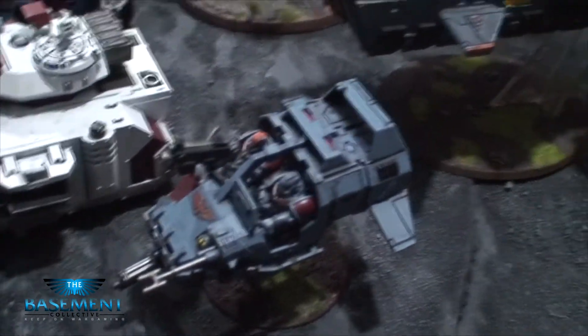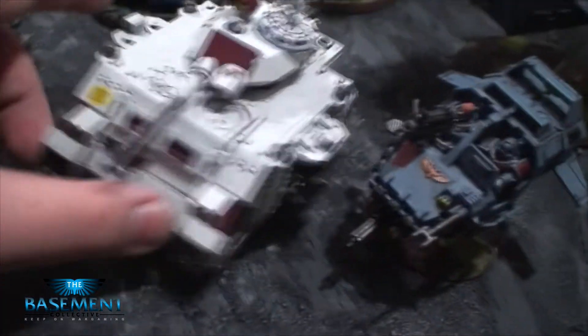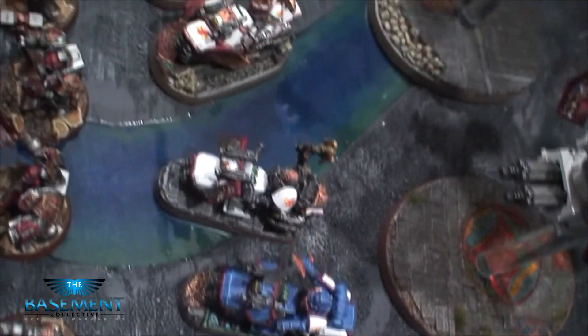Some Space Wolf Landspeeders, some White Scars Predators. The white does not look blocky — he did a very good job. We've got White Scars characters: Librarian, Chaplain, Khan. We have our Chapter Master.